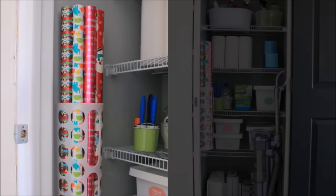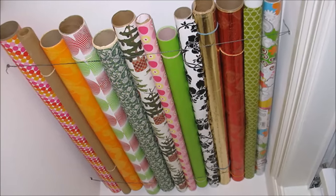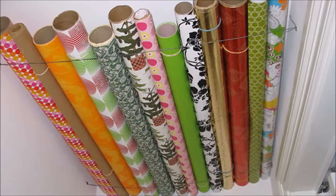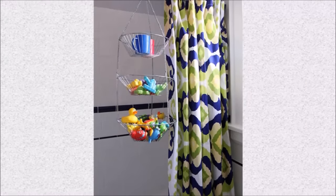Tip fifty-nine: those holders for containing plastic bags often just lead to hoarding more plastic bags — instead, recycle those grocery bags, convert to reusable ones, and use the holder for gift wrap rolls. Tip sixty: we never really thought about the storage potential of our closet ceiling until we saw this genius idea for storing rolls of gift wrap in that very place, via Frank Farms Flickr.